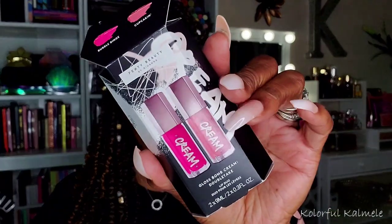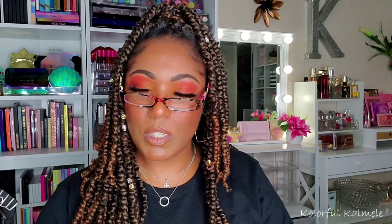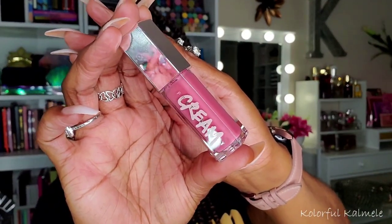I did pick up during the Sephora sale their latest Gloss Bomb Cream duo called Double Take. I put a picture on my Instagram but haven't tried them out yet. You get Bubble Binge — a really pretty pink shade — and Cupcake. I love these Gloss Bomb Creams; they feel so good. I actually have one on right now.